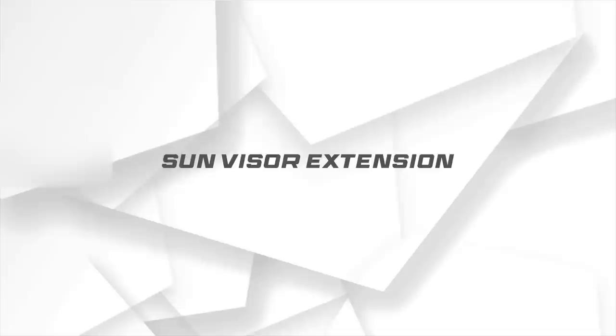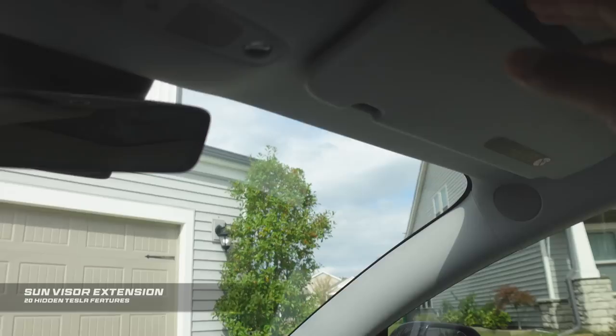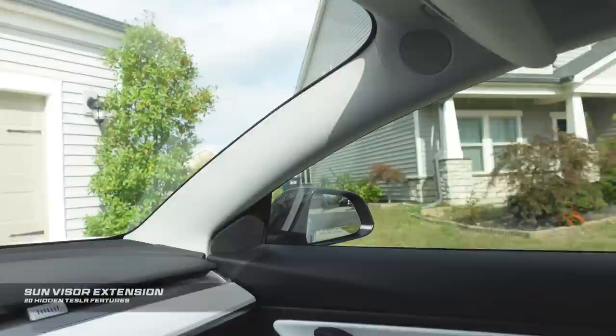A simple quick one: your Tesla sun visors can actually be extended. A lot of people don't know this. Take your sun visor down and if you need a little more extension to block more sun, just pull it out. There's a bar that extends outward. Super simple — check that one out.